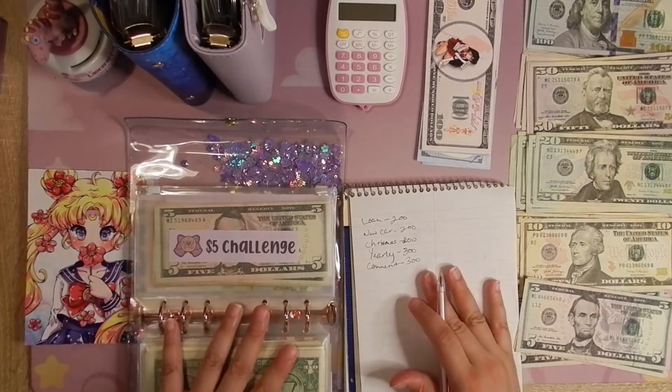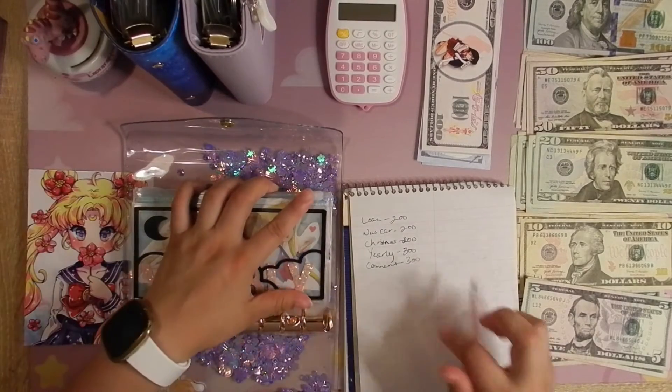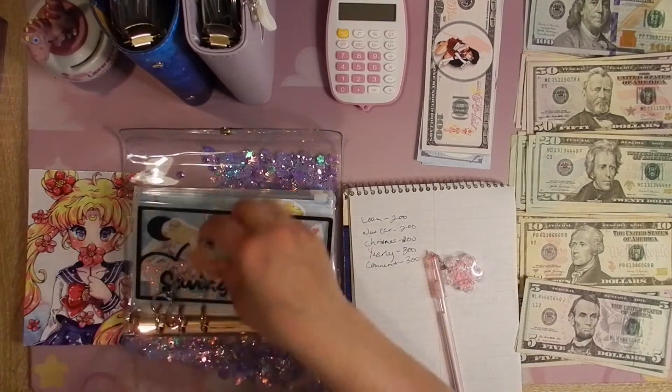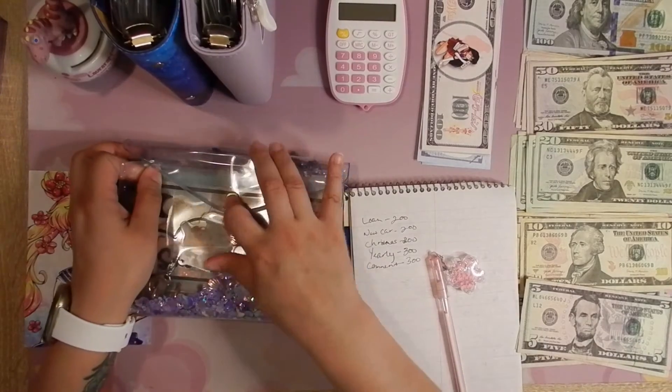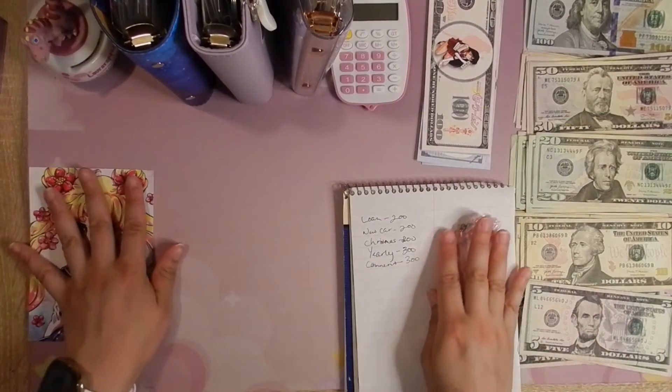Dollar, $5, and $10 challenges are not going to get condensed. That's it for the challenge binder. Now we can go back and see if we want to condense any of the other ones.